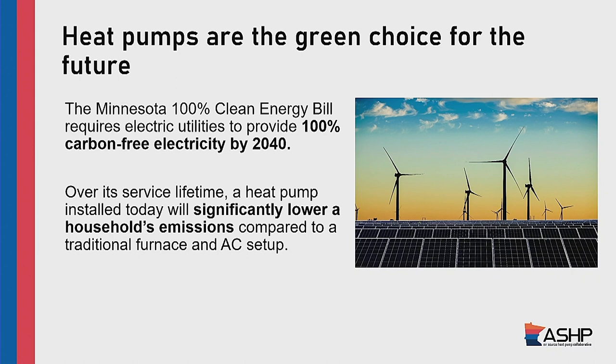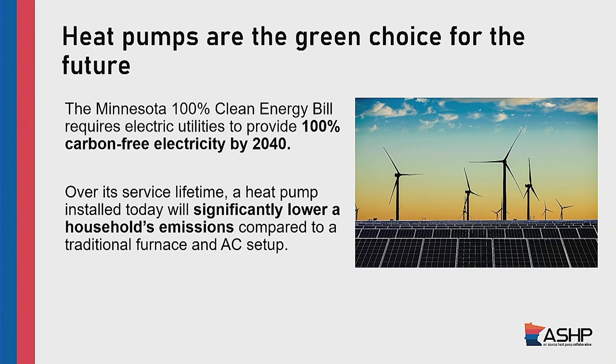Minnesota went a step further. We actually have legislation called the Minnesota 100% Clean Energy Bill. It requires electric utilities across the entire state to provide 100% carbon-free energy by 2040. What that means is that as we're using electricity rather than combusting fossil fuels — the traditional way of powering things in our homes — we are tapping into an electric grid that is getting greener and greener. Over the lifetime of HVAC equipment, roughly 15 to 20 years, the greening of the grid is going to make this a really climate-friendly option for heating and cooling homes.